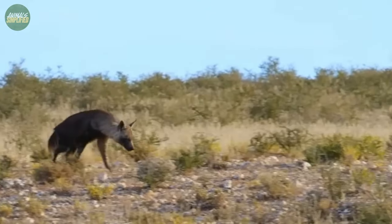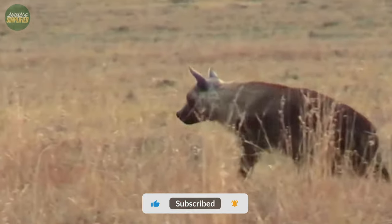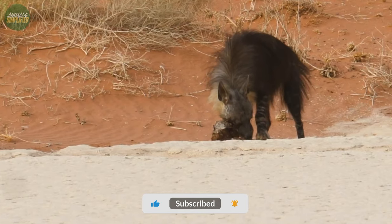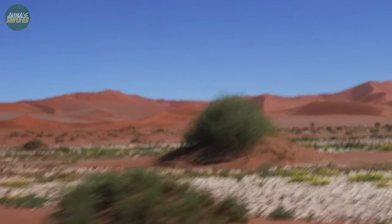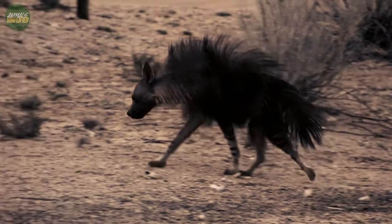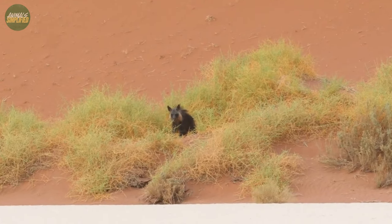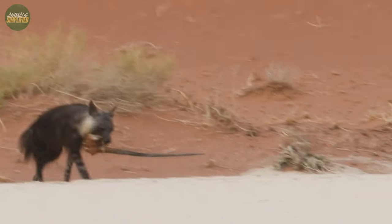Farmers, concerned about their livestock, have been known to hunt or trap them, viewing them as threats to their livelihood. Yet in reality, the brown hyena's impact on livestock is minimal, with most of their diet coming from wild sources. On the brighter side, as awareness grows, so does appreciation. Many tourists and wildlife enthusiasts now seek the thrill of spotting a brown hyena in the wild. Their unique appearance and behaviors make them a sought-after sight on safaris. Conservationists and researchers are working tirelessly to study and protect them, ensuring that future generations can also experience the wonder of this incredible animal.